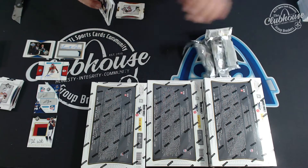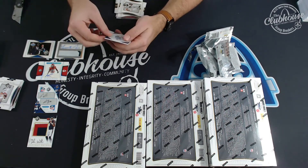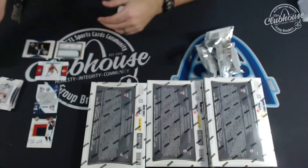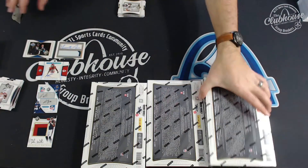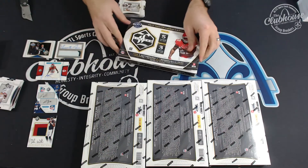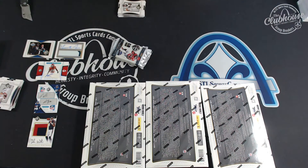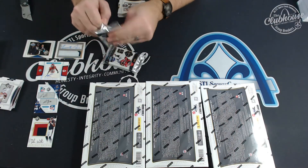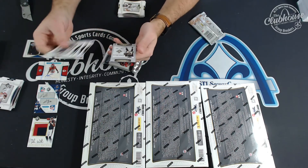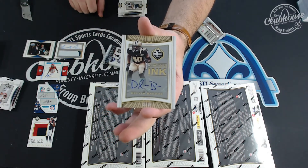So this should be our RPA. For the Giants, Davis Webb to 50, rookie patch auto. Start with the thinny. The thin ones are autos, you never know. Delvin Breaux, numbered to 49 for the Saints. Brandon.